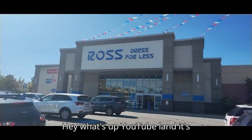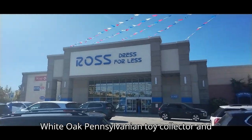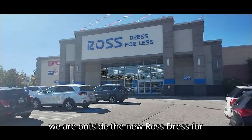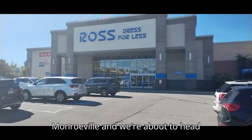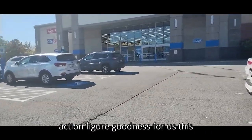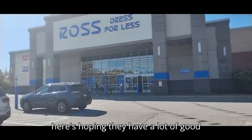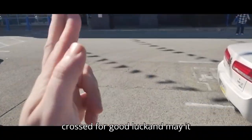Hey, what's up YouTube land? It's your boy Eddie Hill, the White Oak, Pennsylvania Toy Collector. We are outside the new Ross Dress for Less that just opened up here in Monroeville, and we're about to head on inside. Hopefully they got some good action figure goodness for us. This place is 2200 square feet, so here's hoping they have a lot of good stuff here. I got my fingers crossed for good luck.